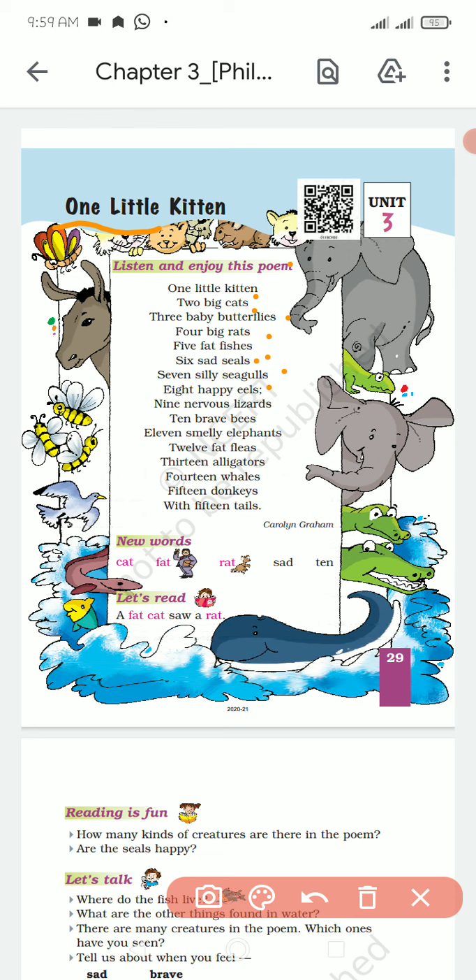8 happy eels, 8 khus eels, 9 nervous lizard, 9 duchy lizard, 10 brave wind, 10 bahadur madhu machinia.